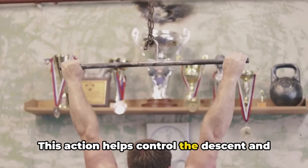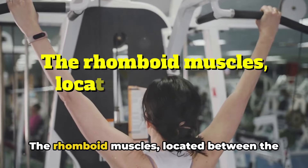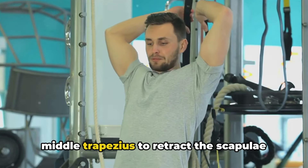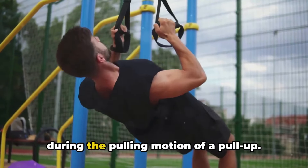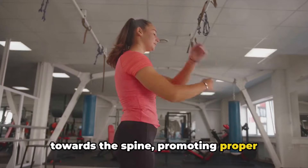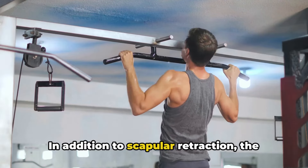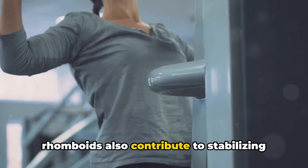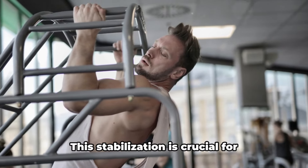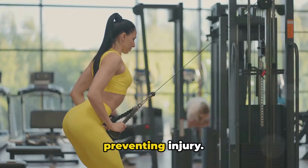This action helps control the descent and ensures smooth movement of the shoulder blades. The rhomboid muscles, located between the shoulder blades, work together with the middle trapezius to retract the scapulae during the pulling motion. They help pull the shoulder blades towards the spine, promoting proper posture and shoulder alignment. The rhomboids also contribute to stabilizing the shoulder blades throughout the pull-up movement, which is crucial for optimizing shoulder function and preventing injury.